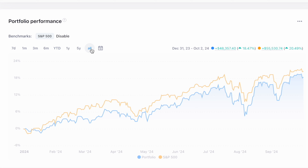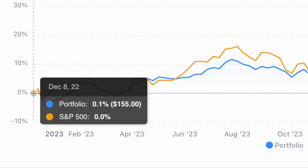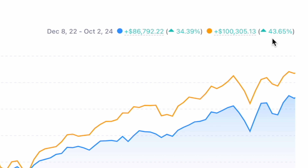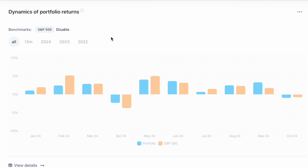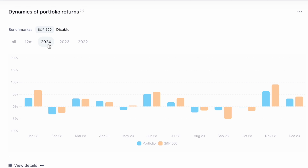Looking at performance since inception, I can now just click 'all' — it starts at December 8th, which is what I used to pick in the Schwab tools. My portfolio is up 34.39% since inception while the S&P 500 is up 43.65%, so I'm trailing by just over nine percentage points. I like this view because it calculates things the way I was expecting, unlike the Schwab tools. It's also nice to be able to look at this on a monthly basis and get an idea of how your portfolio is trending.